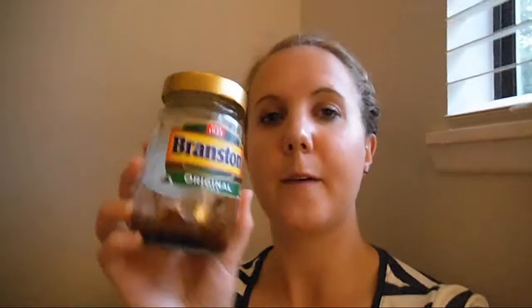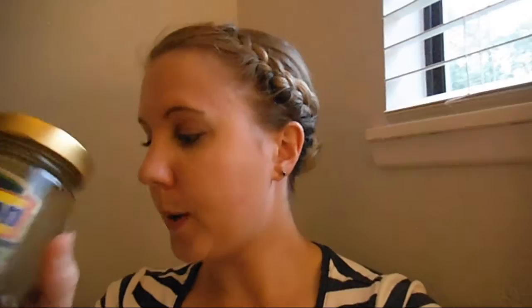Then we have Branston Pickle — you can see this is actually really popular. We also have just the sauce version which my sister sent over for Zeb because he doesn't like the chunks as much, but I love it as it is. We found that at one of our local shops. Then I have HP brown sauce, found at our local grocery outlet, which was quite surprising. Zeb likes it on his bacon butties. Brown sauce or ketchup — which do you prefer?